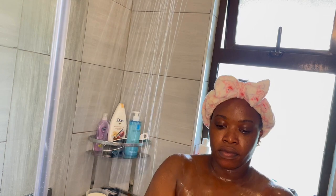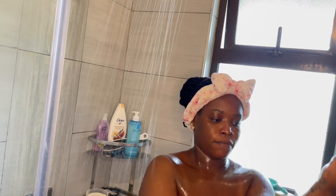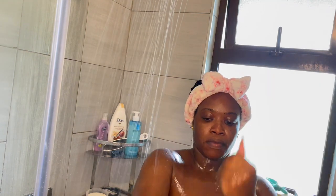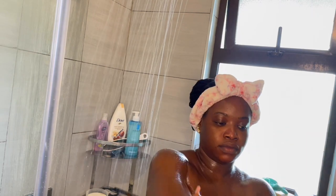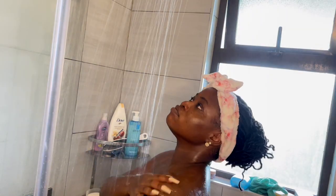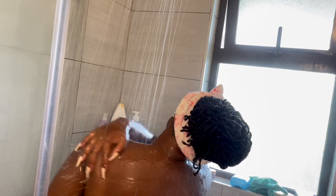You'll also notice I did not shave my armpits. I didn't shave them because I used to get serious razor bumps, so I waxed my armpits instead. I have a very nice waxing lady and I can link her in the description box so you can try her out. Just rinsing off the body scrub before the second cleanse. You can notice the tan.